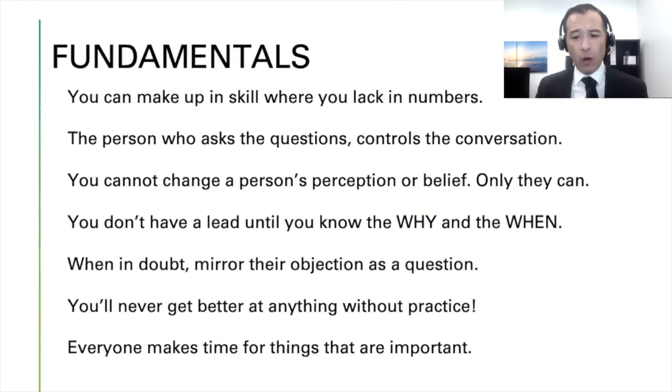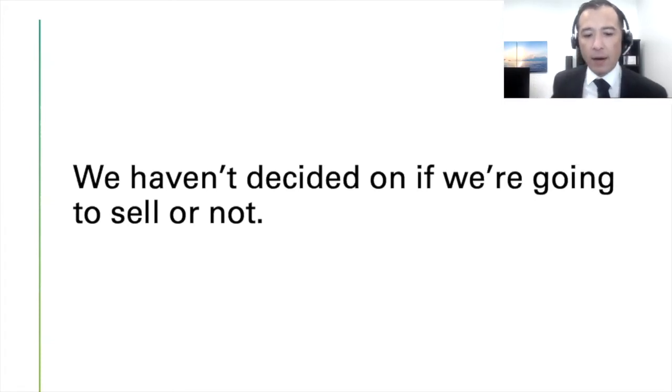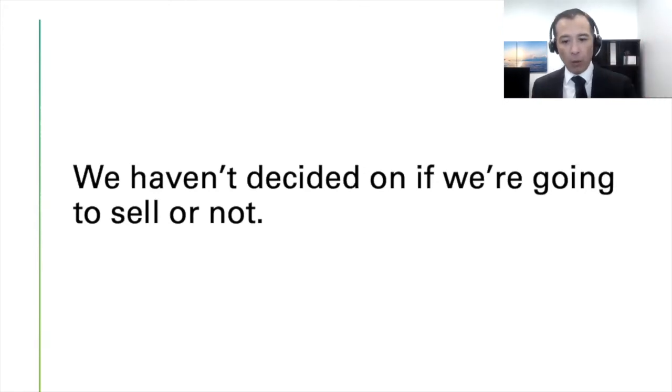The first objection: 'We haven't decided if we're going to sell our home or not.' This should not happen at the kitchen table — it should come up in your first one or two calls. This could be a condition or a blow-off. Here's deflection: 'Mr. and Mrs. Seller, most homeowners want to make sure they're making the right decision before they sell their home. Is that like you?'